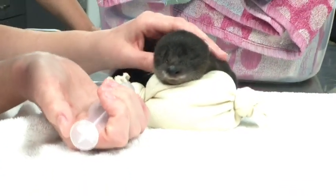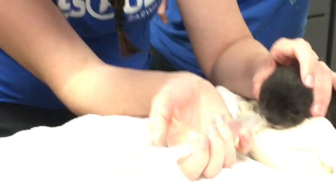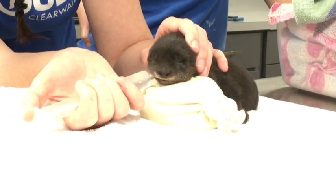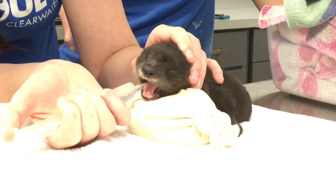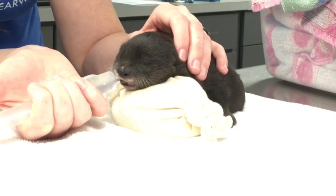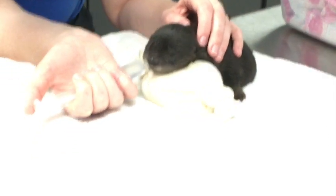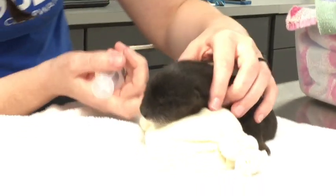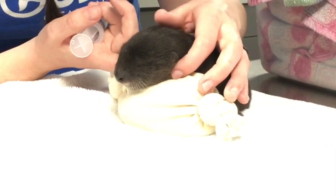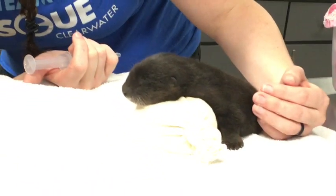Our goal here is to stabilize and get some hydration into this little girl. We're going to name her Petunia. This is Carrie and Abby with our staff. We are about rescue, rehab, and release — and that is the cutest yawn I've ever seen. Our goal really is about getting Petunia some hydration, getting her some rest — you can see we're talking quietly. Ultimately, our goal will be to get Petunia back out in the wild if that's possible.